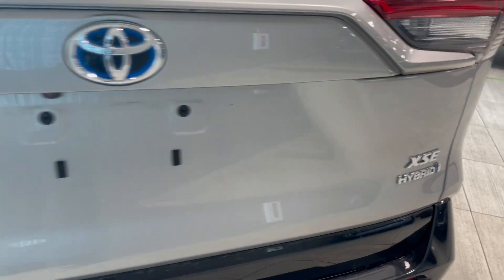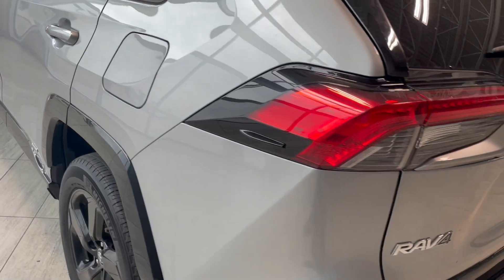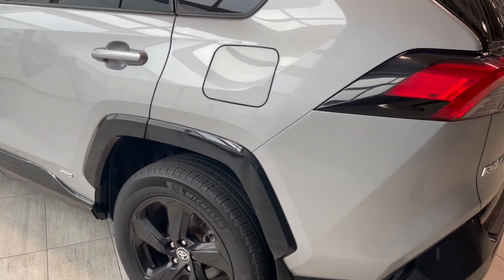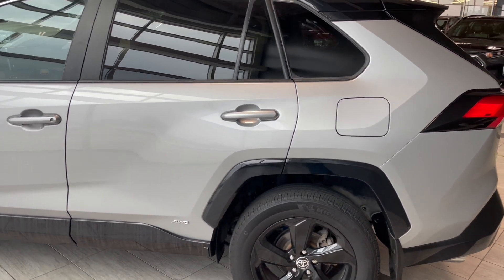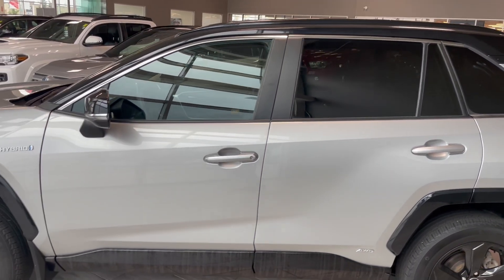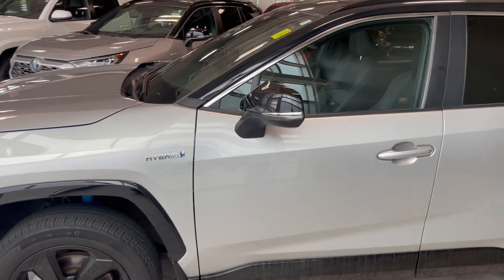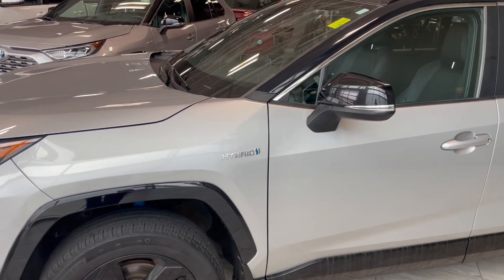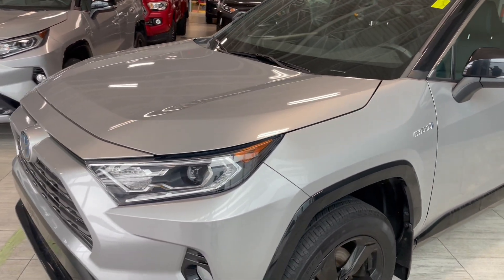Some exclusive features of the XSE trim of the RAV4 include 18-inch sport alloy red wheels, LED projector headlights with chrome bezels, black roof rails, and blue shock absorbers. The side mirrors are power mirrors with heat and blind spot monitoring, and you also get a dark gray front grille.